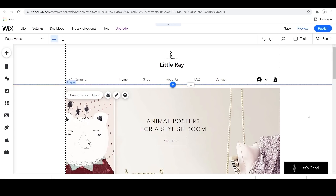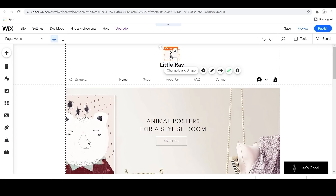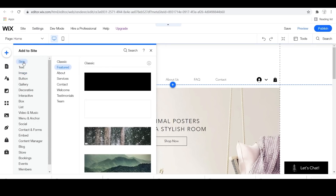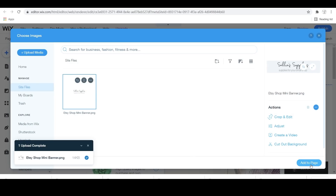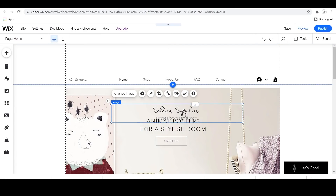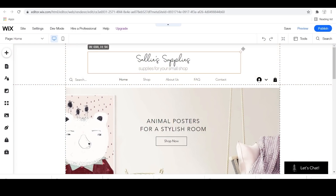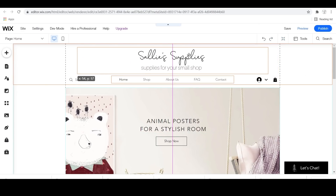Once you're finished with all of that, you're going to be redirected to the editor. You're going to have the template that you chose and you're going to want to customize it yourself. I definitely recommend having an idea of colors that you want and maybe your logo. Wix actually has a custom logo maker, which is really handy. But if you already have one, you can go to the left-hand side, go to Images, and upload your own media to your library. I went and made something simple — it just says Sally Supplies — and put it at the very header of my website.